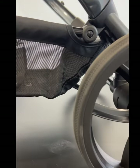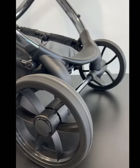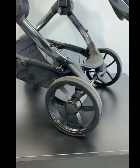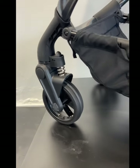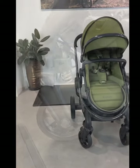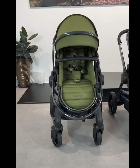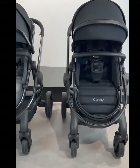The tyres have increased hard-wearing tread grip and central braking, making the Peach 7 effortlessly adaptable whether on urban strolls or off-road rides. Softer suspension provides a smoother ride for easier manoeuvrability, particularly up and down kerbs. The Peach can also be converted into a double and offers a range of configurations to suit every parent's needs.